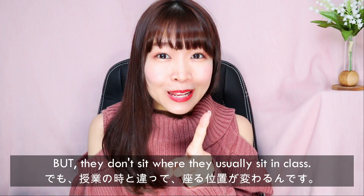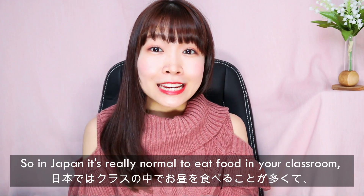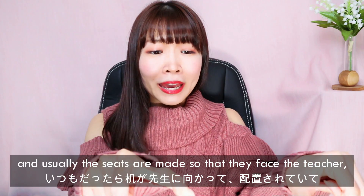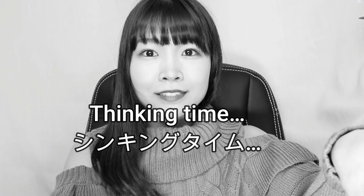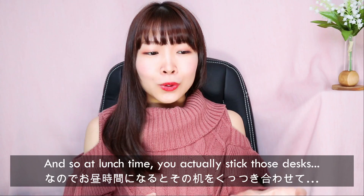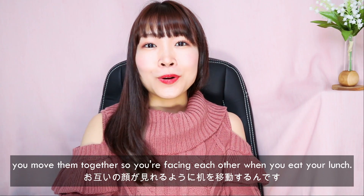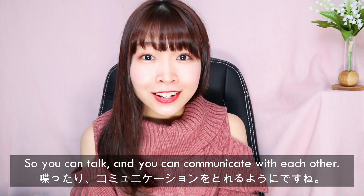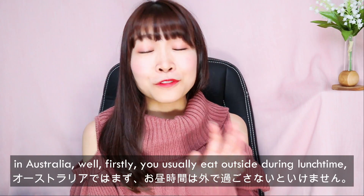Once everyone's been given their portion of food, they sit down at their desks — but not where they usually sit in class. In Japan, it's really normal to eat food in your classroom. Usually the seats face the teacher and each desk is separate, but at lunchtime you move them together so you're facing each other when you eat, and you can talk and communicate with each other.